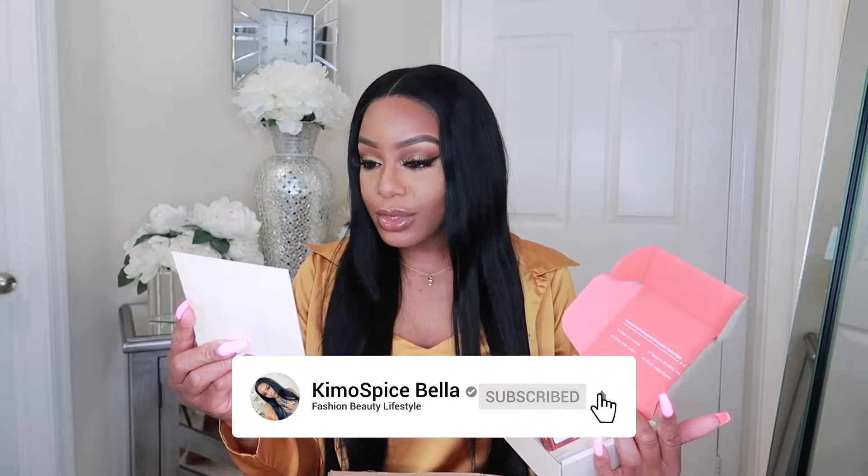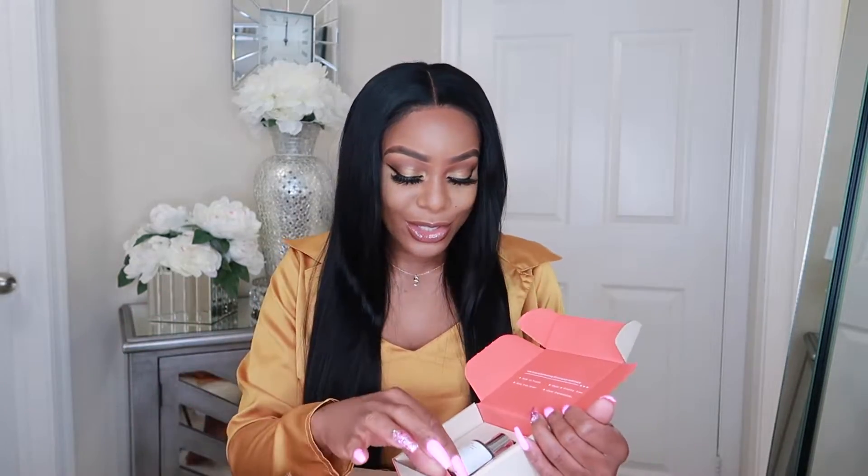This is what the box looks like. I already opened it because I wanted to test it out. It comes with a little pamphlet that tells you the notes, the inspiration, and how it works. These fragrances are inspired by designer fragrances — they're not knock-offs, they're inspired. So if you have, say, Gucci Guilty and you don't want to spend the price for it, you can buy one from Dossier.